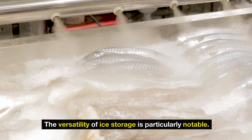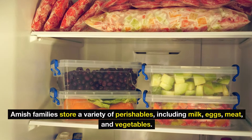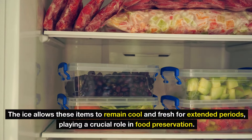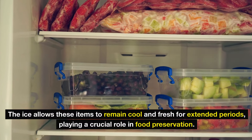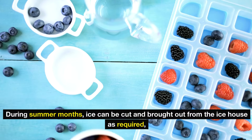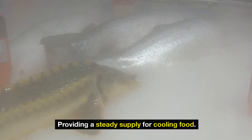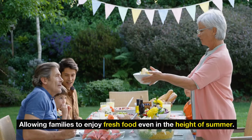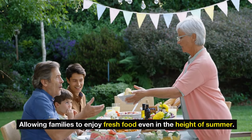The versatility of ice storage is particularly notable. Amish families store a variety of perishables, including milk, eggs, meat, and vegetables. The ice allows these items to remain cool and fresh for extended periods, playing a crucial role in food preservation. During summer months, ice can be cut and brought out from the ice house as required, providing a steady supply for cooling food. This practice transforms what could be a daily challenge into a manageable task, allowing families to enjoy fresh food even in the height of summer.